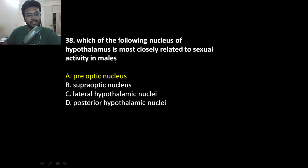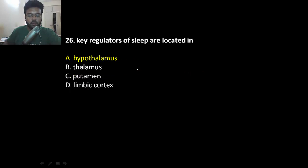Which is the sexiest nucleus? The preoptic nucleus. The supraoptic nucleus releases ADH. The posterior hypothalamic nucleus activates the sympathetic nervous system. Sleep is regulated by the hypothalamus.